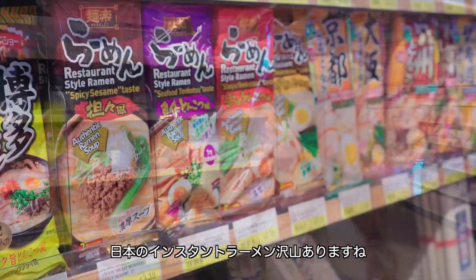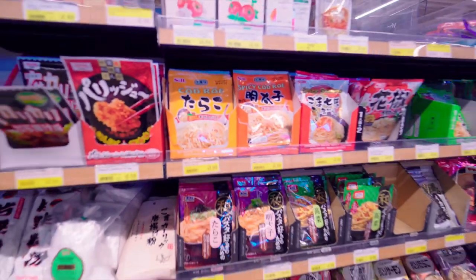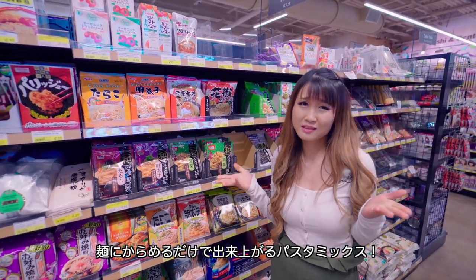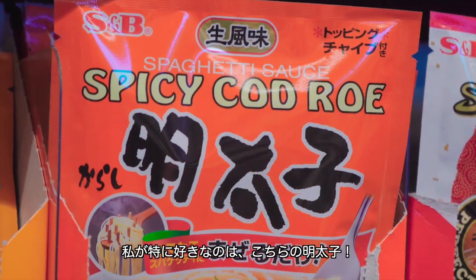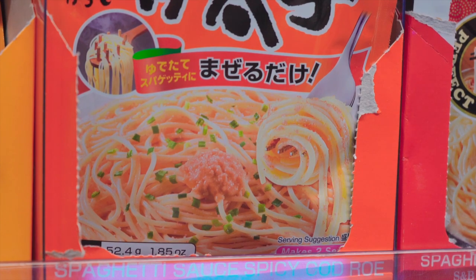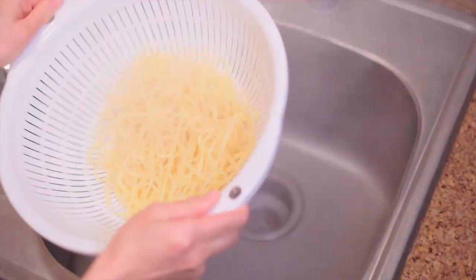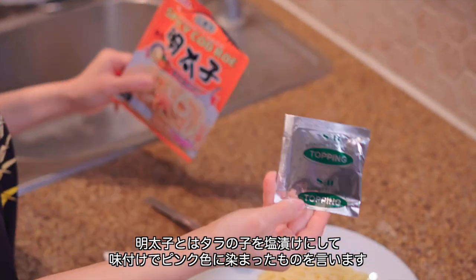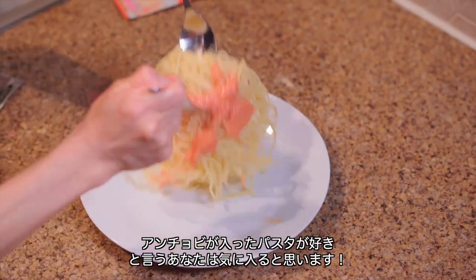So here are instant noodles, and here's my favorite Japanese pasta seasoning — it's one of the things I don't really find in American grocery stores. All you do is just mix it in with the noodles and that's it. One of my favorites is a spicy cod roe called mentaiko in Japanese. It goes really, really well with the Sawahime Junmai Dai Ginjo that I introduced to you earlier. Mentaiko is made by brining and seasoning fresh cod roe, which gives it a pink color. If you're not much of a seafood fan, you may want to skip — but if you love anchovies in your pasta, this should be right up your alley.